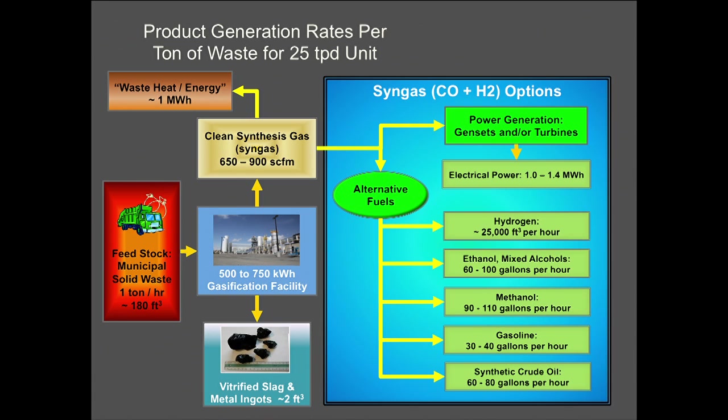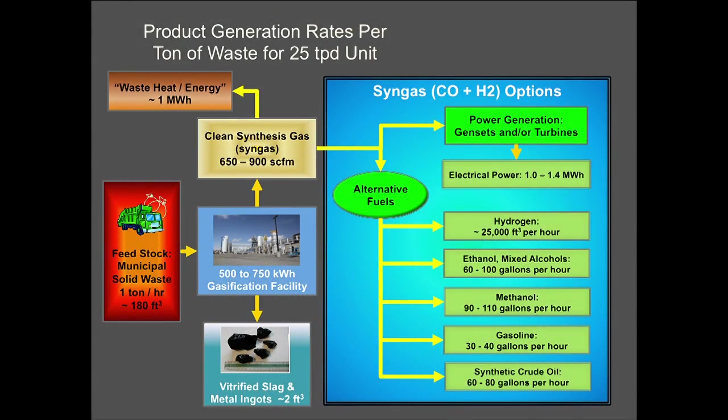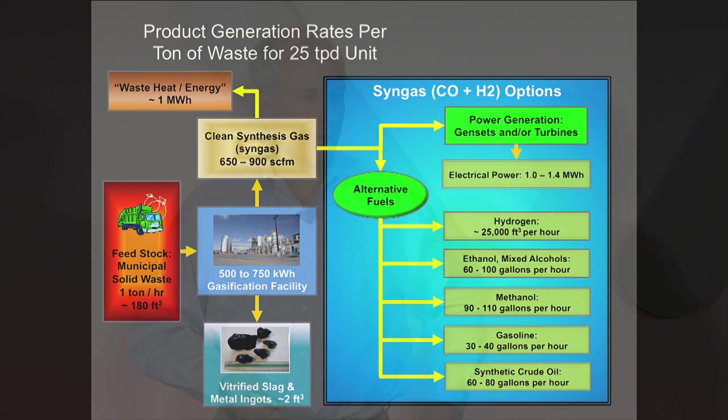Gasoline and synthetic crude are probably only economically viable at scale. But the hydrogen produced from a system processing just 25 tons per day is enough to fuel 2,500 hydrogen vehicles daily, assuming an average of 35 miles per day per vehicle. MSW represents about 180 cubic feet per ton, and when run through this process, we end up with only 2 cubic feet of glass-like material — a huge volume reduction.